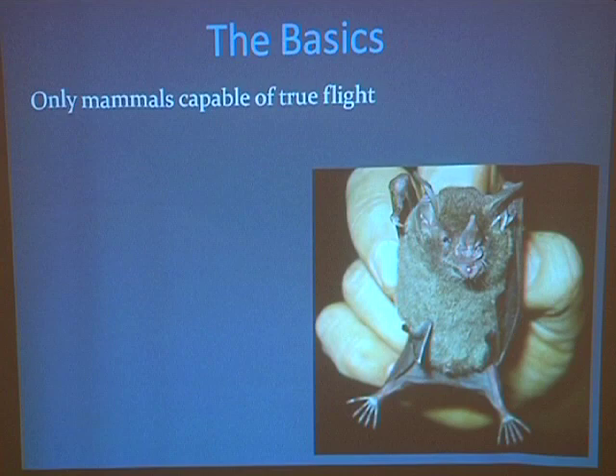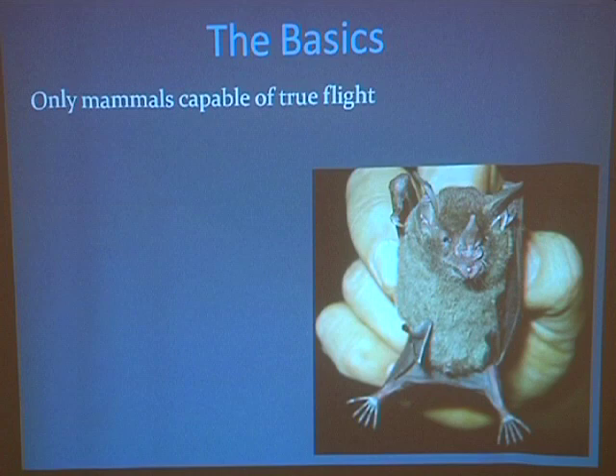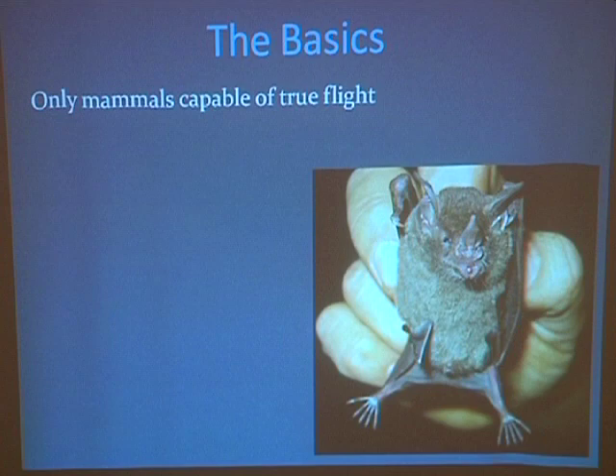I'll take the easy one: birds. So who else? Insects. And the only one left — flying dinosaurs, the pterosaurs. So that's the four groups of organisms that have mastered the ability to truly fly and flap. As soon as you flap it just opens up a whole new world as opposed to just gliding.